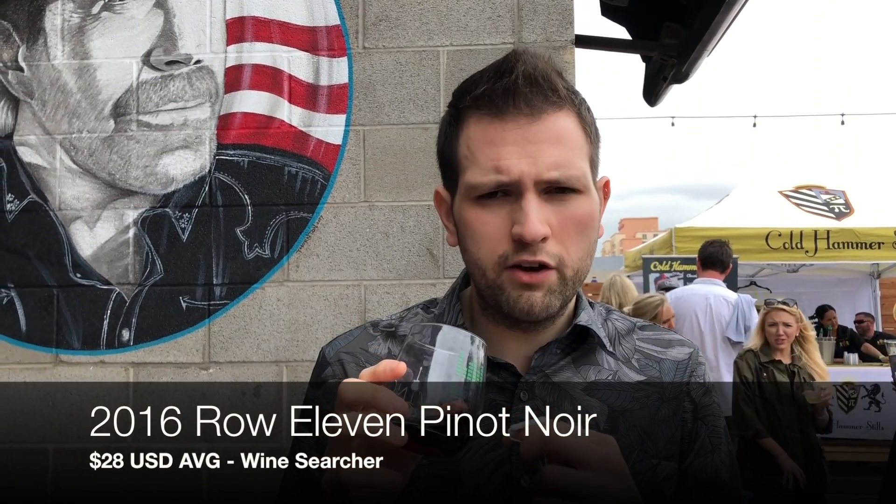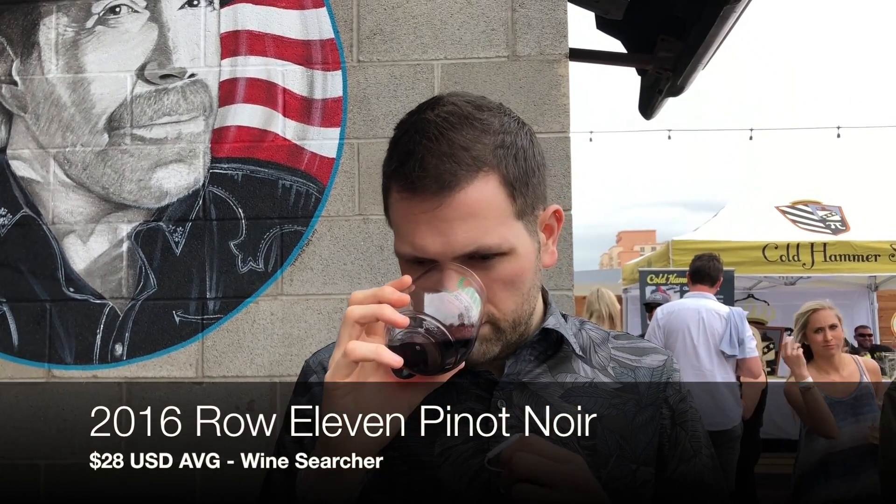This is the 2016 Row 11 Pinot Noir. It's definitely smoky. It's got some cherry on the nose. It also kind of has a warm rubber kind of component going on — it really does smell warm, almost burnt rubber. Which is not really what you want from a Pinot Noir necessarily.